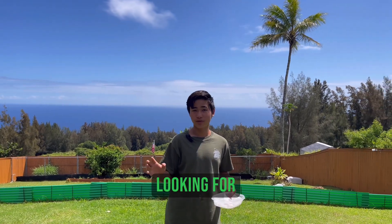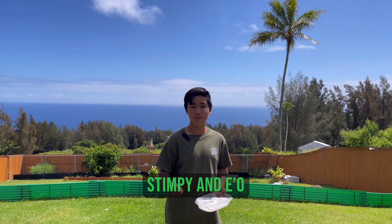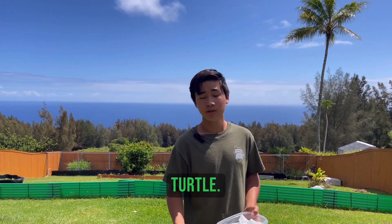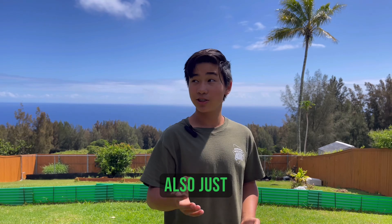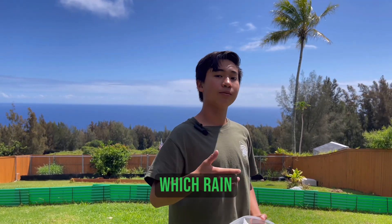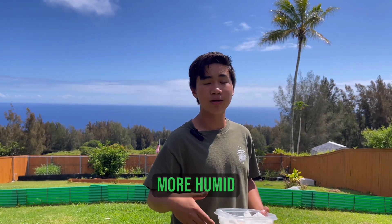Hi everyone, welcome to another YouTube video. Today we're going to be looking for some box turtle eggs. We've been getting some box turtle eggs from Stimpy and EO, a Gulf Coast box turtle and also an Eastern box turtle. So today we're going to be looking for some Gulf Coast eggs as EO has been gravid. It also just rained - you can see it's finally sunny now - which tends to make it easier for the females to find nests because it's more humid and easier to dig in the ground. Come follow me, let's go try to find a nest.